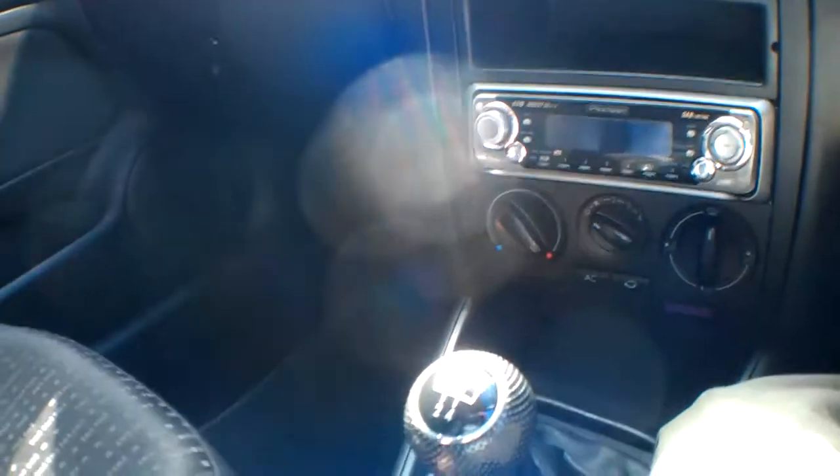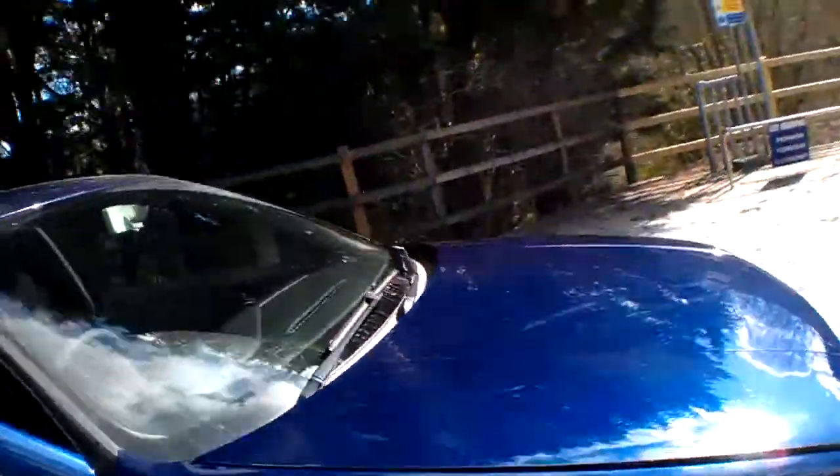There is a radio/CD player with DAB — or at least an option for it. The center console all works okay, fuel filler works fine. The headlining is in okay condition and the glass is all good there as well.